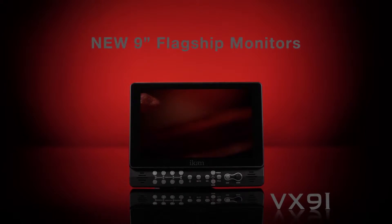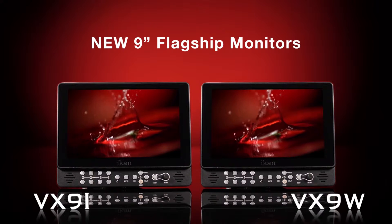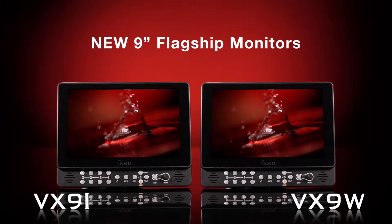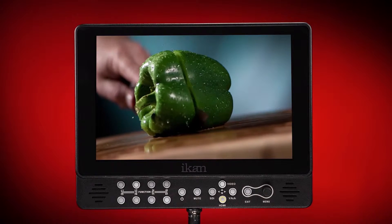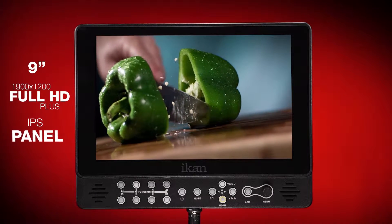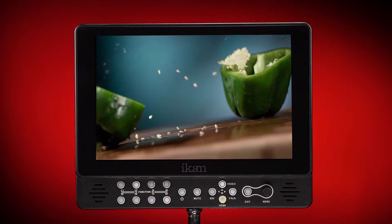We're pleased to introduce the newest edition of flagship monitors to the IKAN family, the VX9i and VX9W. With their 1920x1200 Full HD Plus IPS panel, these 9-inch monitors display dazzling imagery from all angles.